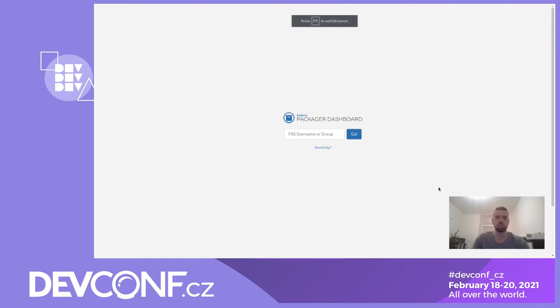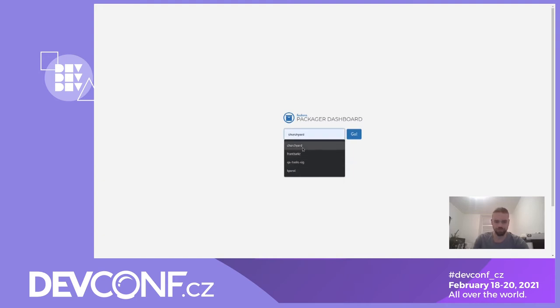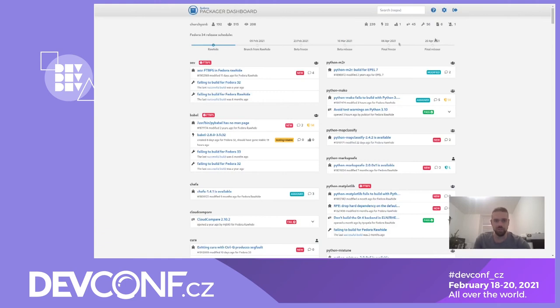So this is the front page of the Packager Dashboard. It's very simple — you just need your FAS username, or you can use basically any FAS username of any Fedora Packager, because we are currently showing only public information which is available without any passwords. I'll use Miro's dashboard because he has lots of stuff there. This is basically the dashboard — you can see a pretty big number of different information boxes: red boxes, yellow boxes and so on.